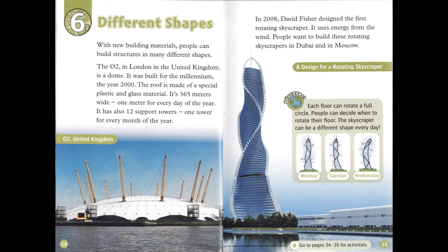Chapter 6: Different Shapes. With new building materials, people can build structures in many different shapes. The O2 in London, in the United Kingdom, is a dome. It was built for the millennium, the year 2000. The roof is made of a special plastic and glass material. It's 365 meters wide — one meter for every day of the year. It also has 12 support towers, one tower for every month of the year.